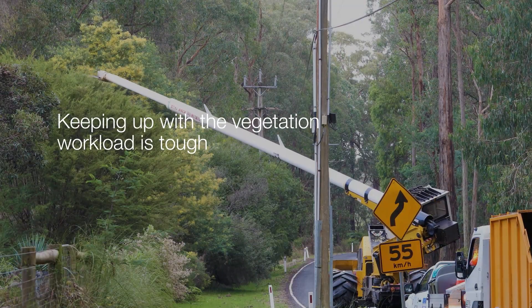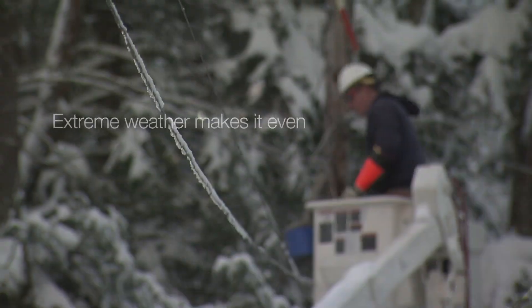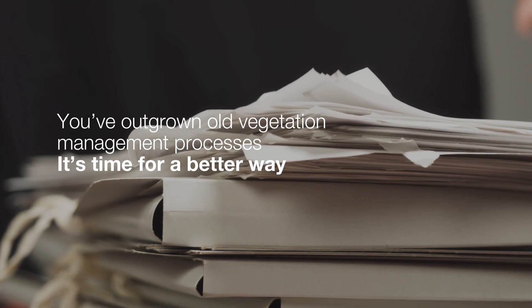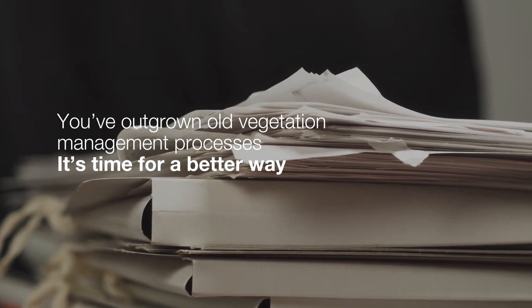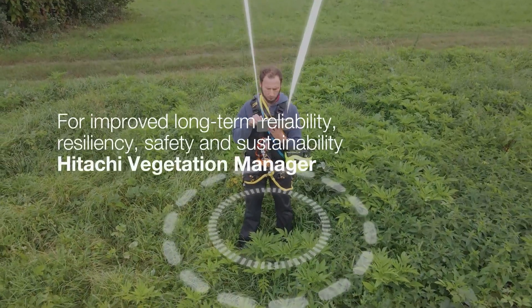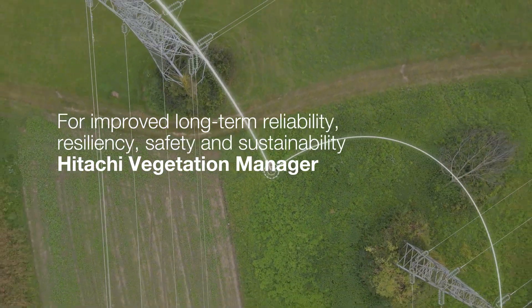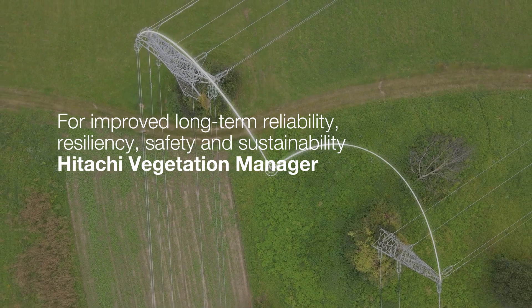Keeping up with vegetation workload is tough. Extreme weather makes it even tougher and more essential. You've outgrown old vegetation management processes. It's time for a better way — for improved long-term reliability, resiliency, safety and sustainability. Hitachi Vegetation Manager.